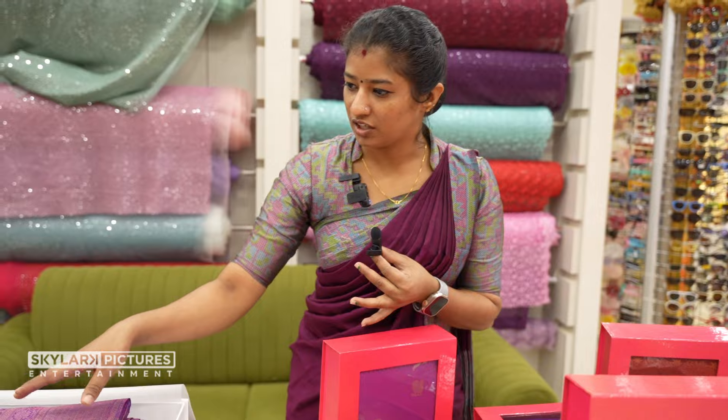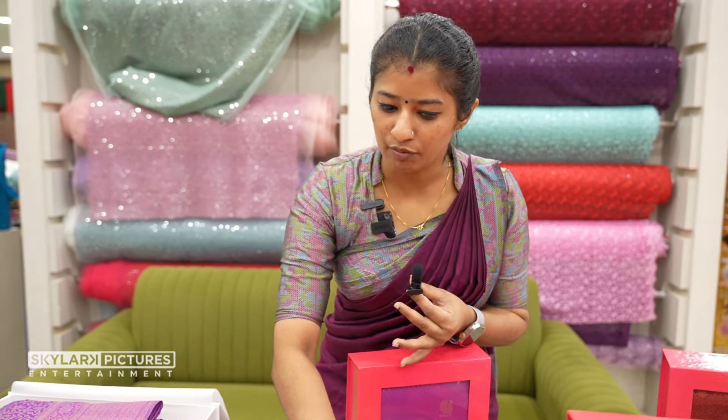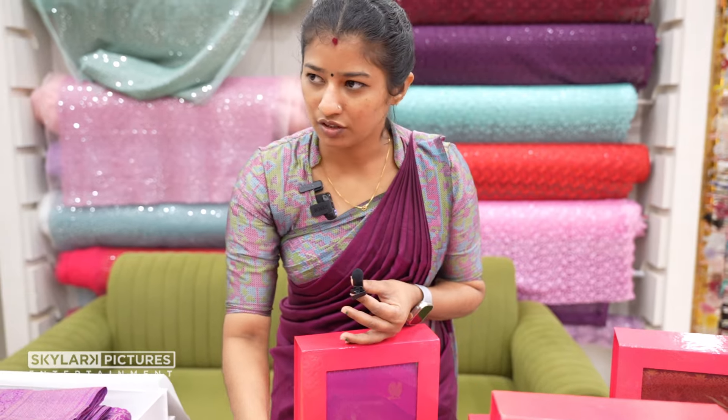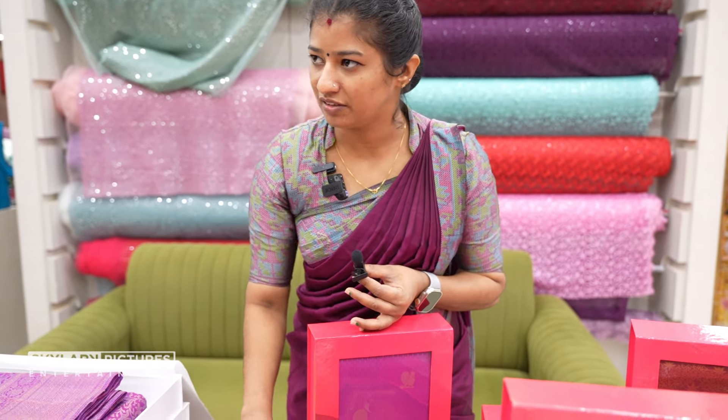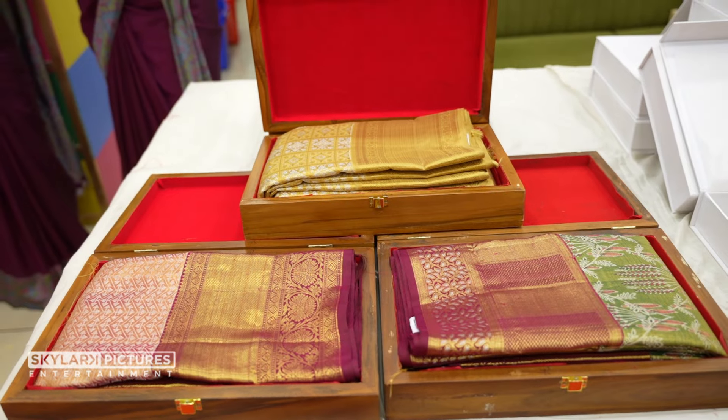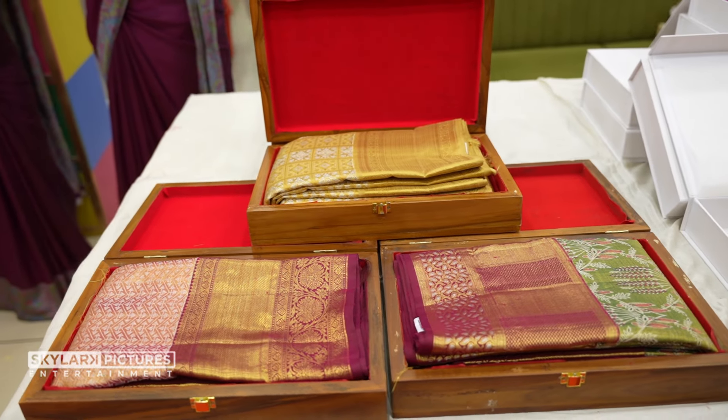This is a wedding collection. The wedding collection is a normal series. The contrast is traditional. The price is available at 5K. We will start the wedding collection.